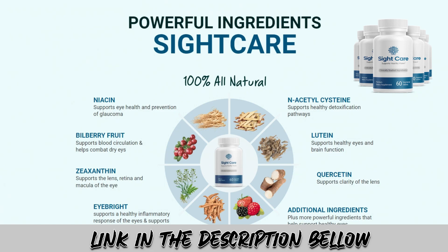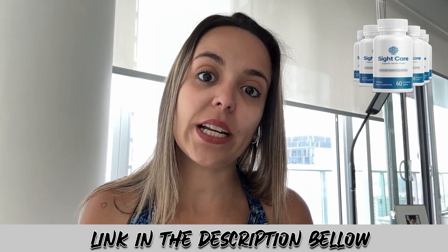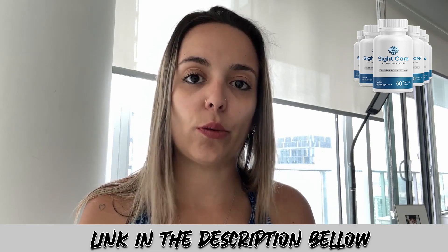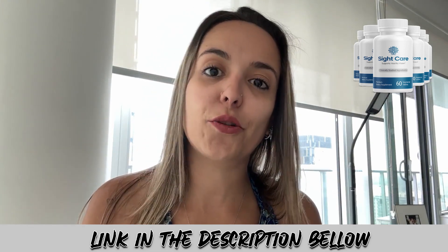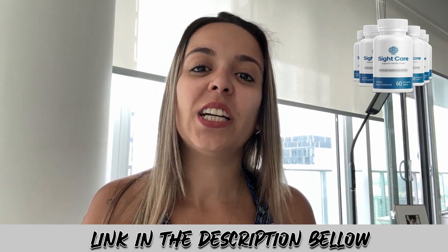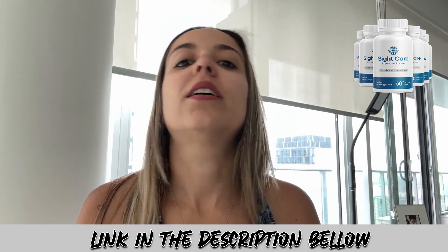Lutein is also really important in this formula because it reduces your risk of developing macular degeneration, a disease that may eventually lead to blindness. Taking it regularly improves mental clarity and visual acuity. Those are some of the natural ingredients — check the official website for other benefits. Some of the key benefits you get with SightCare include maintaining eye health, getting rid of pain and inflammation, and improved brain-eye coordination.